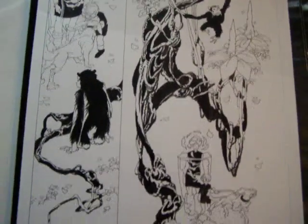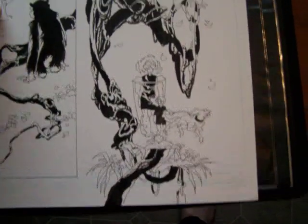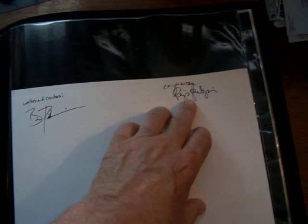It hasn't even been released yet, the comic. Looks like high quality. Very high quality. Signed by both the writer and the artist on the back. Pretty good, huh?